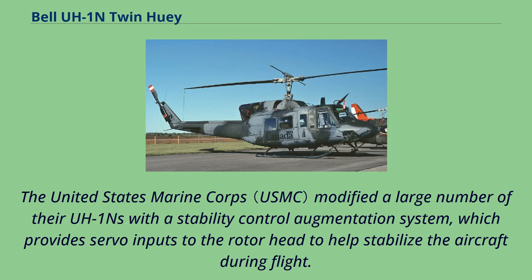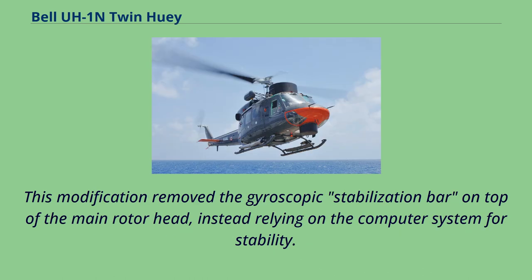The United States Marine Corps modified a large number of their UH-1Ns with a stability control augmentation system, which provides servo inputs to the rotor head to help stabilize the aircraft during flight. This modification removed the gyroscopic stabilization bar on top of the main rotor head, instead relying on the computer system for stability.